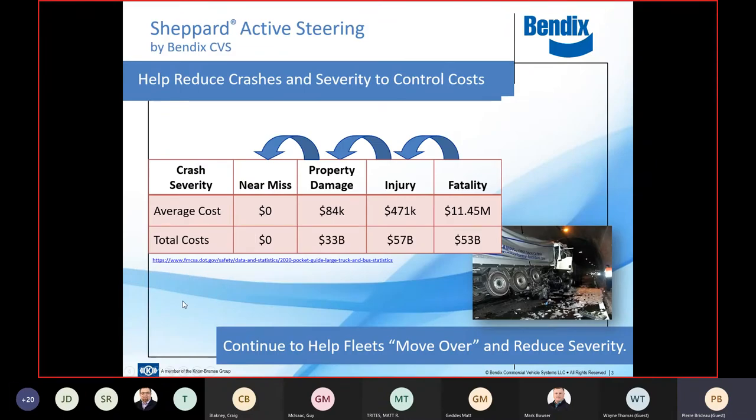So why collision mitigation? Basically, if we look at the latest FMCSA data, we're trying to take what could have been a fatality and move it to an injury, what could have been an injury and move it to property damage. This data is derived from accident information. This isn't new — it's been an ongoing shared development program; production itself began in 2008.